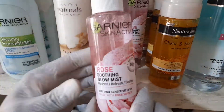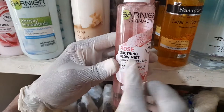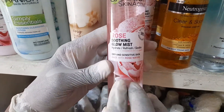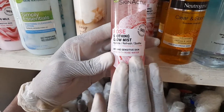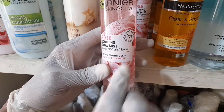This cosmetic product is Ghana Skin Active Rose Soothing Glow Mist. This particular product is for dry and sensitive skin. It was made with rose water, and it hydrates the skin, refreshes it, and soothes it.